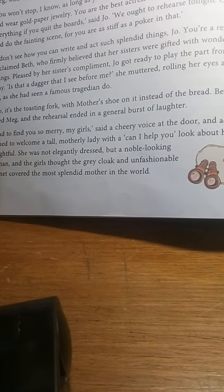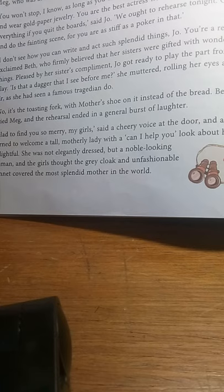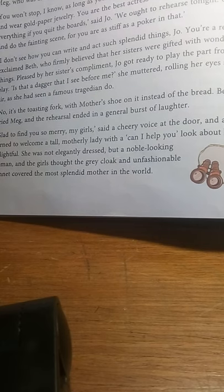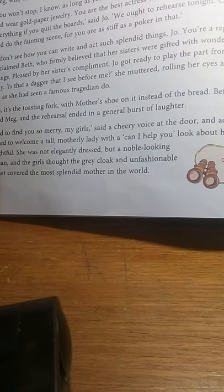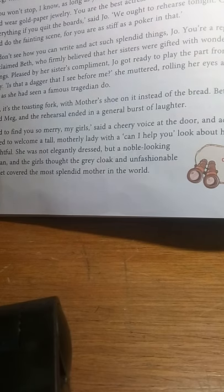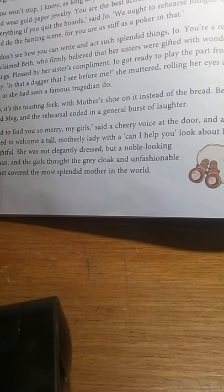While the children are happy and enjoying themselves, their mother enters the scene and is glad to see them so happy. There is a brief description of Mrs. March's appearance. She was not very elegantly dressed — as we can see from the decor of their house, they are not very rich or well-to-do. However, she had a noble look about her; she was tall and very motherly to look at, with a very kind look about her.